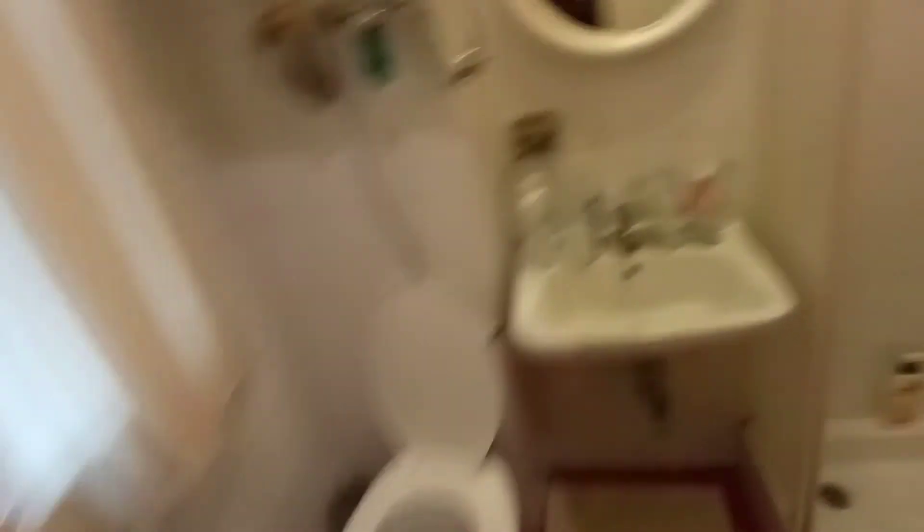The apartment has a tiny closet and another tiny bathroom here with a toilet, a sink, and a shower.